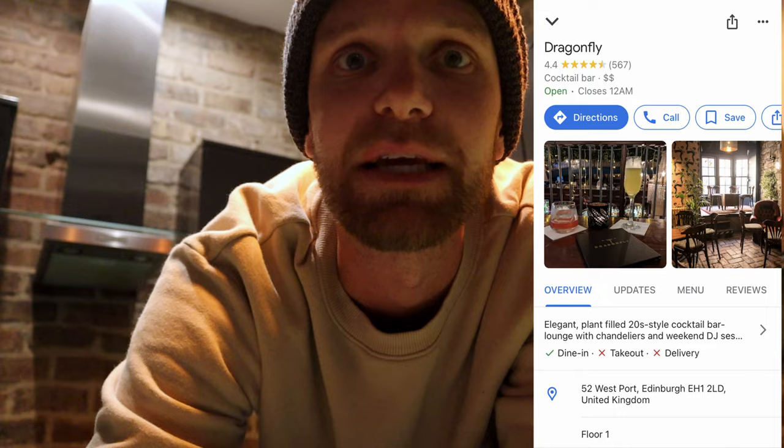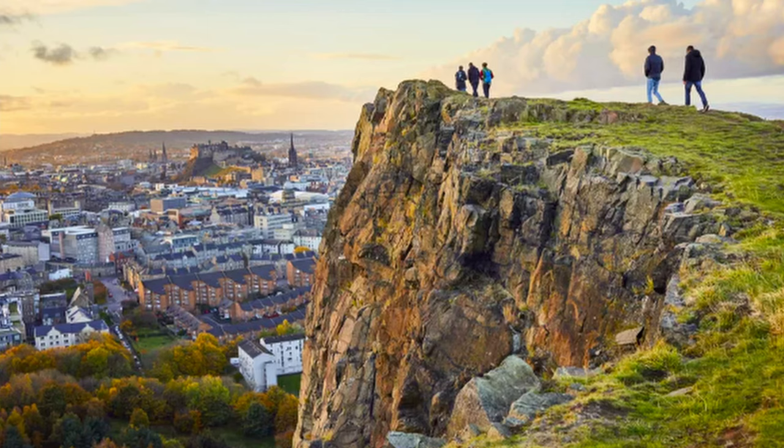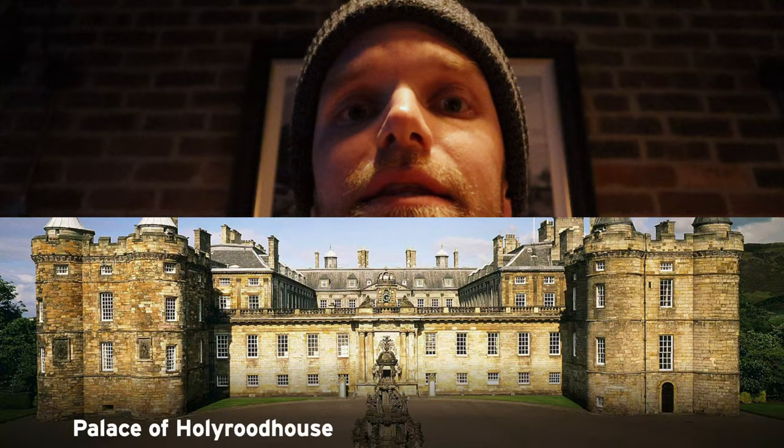More things you can do when coming to Edinburgh would be to hike up to Arthur's Seat, which is a now-extinct volcano providing an overlook of the city. You can also check out the Holyrood Palace and the Edinburgh Dungeons. You can also explore more of the countryside, check out the distilleries, go up to Loch Ness, and see if you can find the monster.